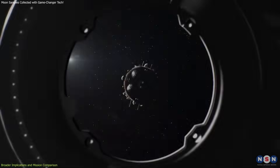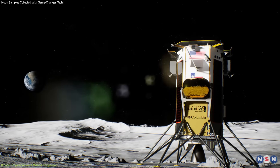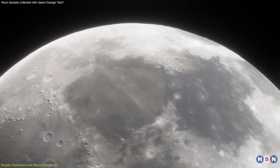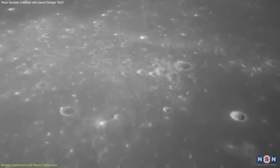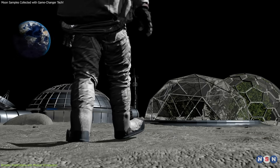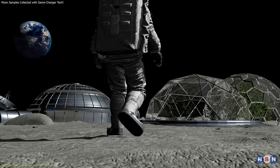In conclusion, China's ambitious lunar program, along with missions from India, Japan, and private companies, will drive innovation and expand our understanding of the moon. The discoveries made through these missions will not only deepen our knowledge of our celestial neighbor, but also lay the foundation for sustainable human presence and exploration beyond Earth.